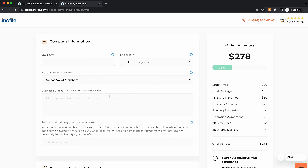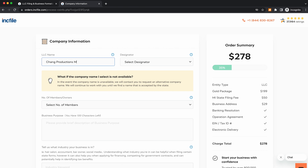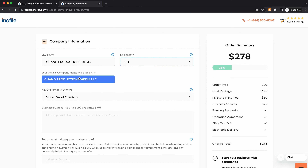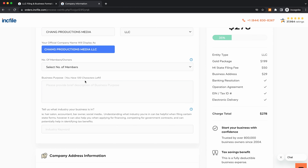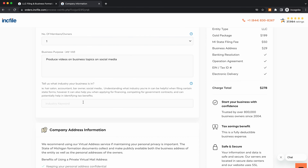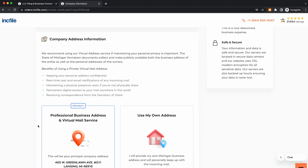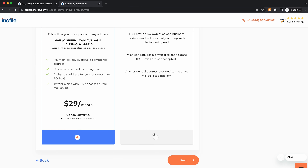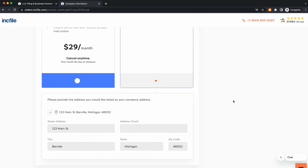Here you're going to enter in your company information. First is your LLC name — let's say we want to name it Chang Productions Media. You'll select a designator; I generally just go with LLC. It will show you what your official company name is going to look like, so make sure that looks good. Then come to number of members — we'll select one since it's just me, but select accordingly for your business. Enter the business purpose and the industry your business is in. After that, you'll come to your company address information — you can use their service or your own address.